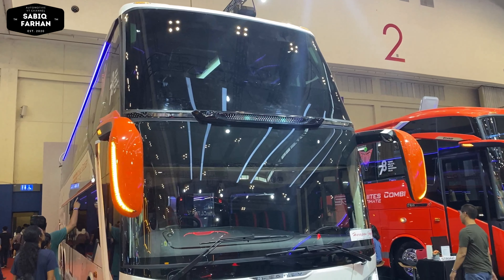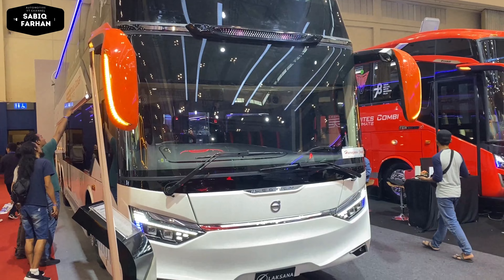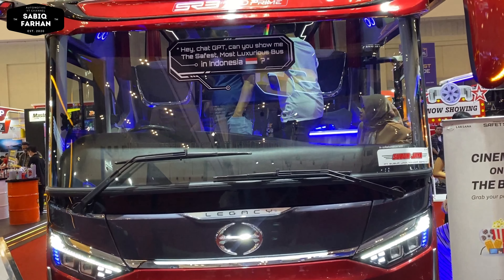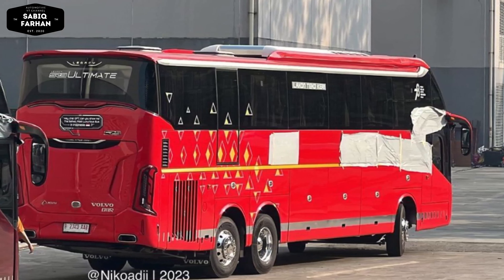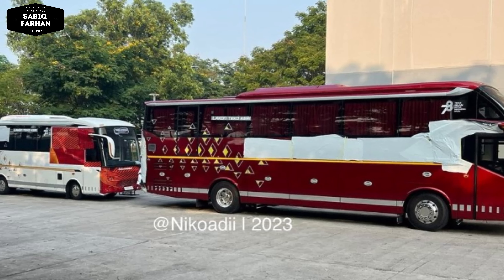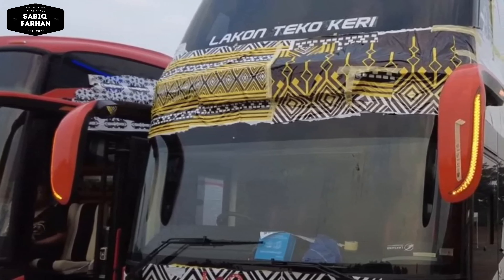Untuk Laksana di GIIAS kali ini mereka memamerkan bodi SR3 Ultimate Series. Sebelumnya SR3 dari Karoseri Laksana sudah launching pada tahun kemarin. Namun pada waktu perjalanan ke GIIAS, ada bagian-bagian yang ditutupi karena ada perubahan kecil atau facelift yang akan diperkenalkan di GIIAS 2023.